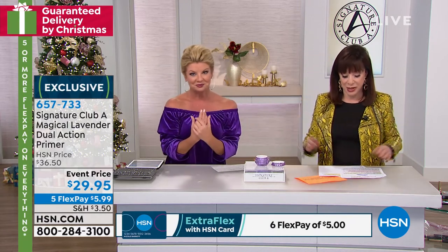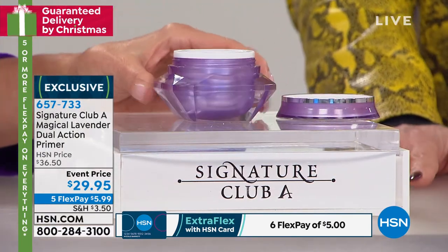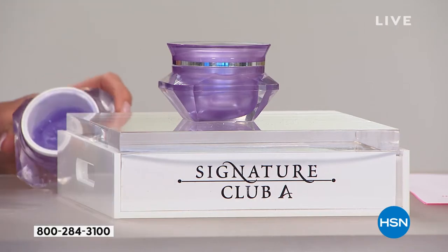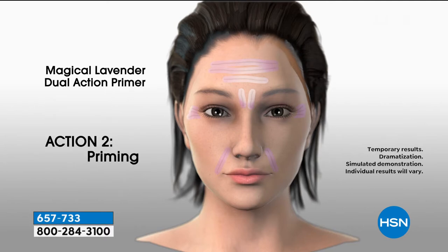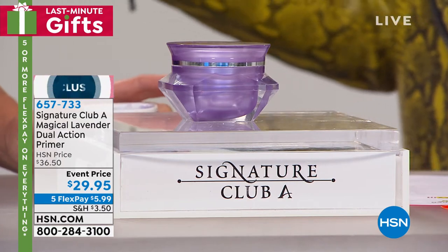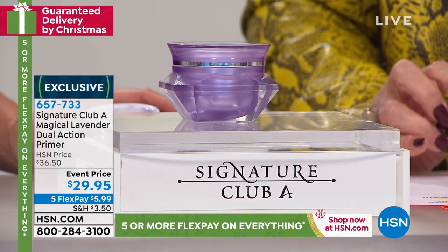What you're looking at is something we've used in movies for years. I do most of the major stars for events and movies. Magical Lavender does two things — it is the first dual-action primer. It fills in wrinkles, smooths the skin surface, and evens out skin tone so your makeup goes on perfectly. You put it on wrinkle by wrinkle — it will make lavender wrinkles on your face — then you prime, take the product with your fingertips, smooth it all around, and watch as the wrinkles disappear.